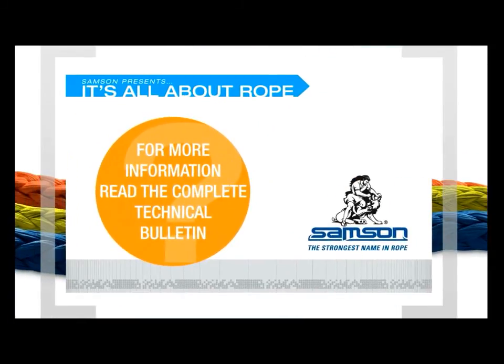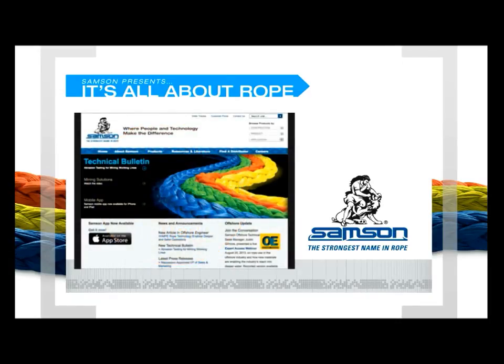There are downloadable versions of these Samson technical bulletins — How Cold Can You Go? and Tanker Mooring in Hot Climates — both available at samsonrope.com under the Resources menu. You'll find a library full of technical information and papers, full specifications, and helpful information on specific applications for all Samson products.